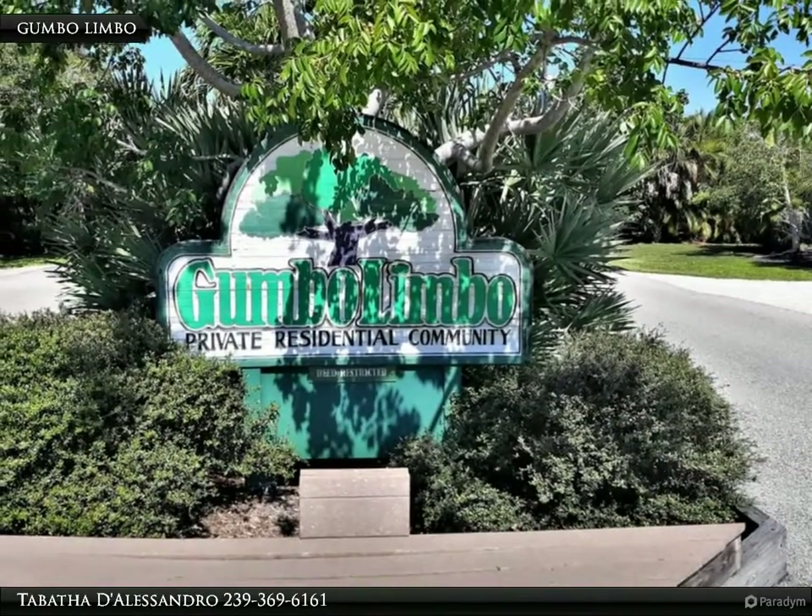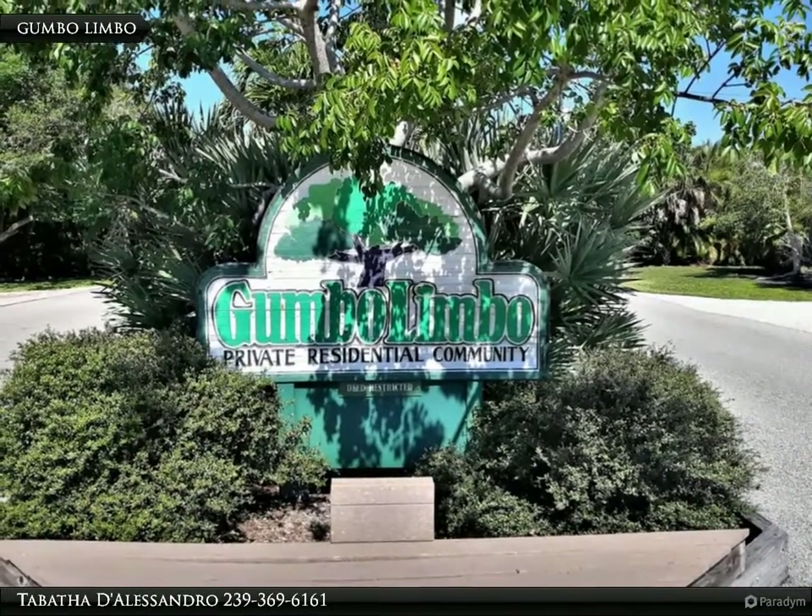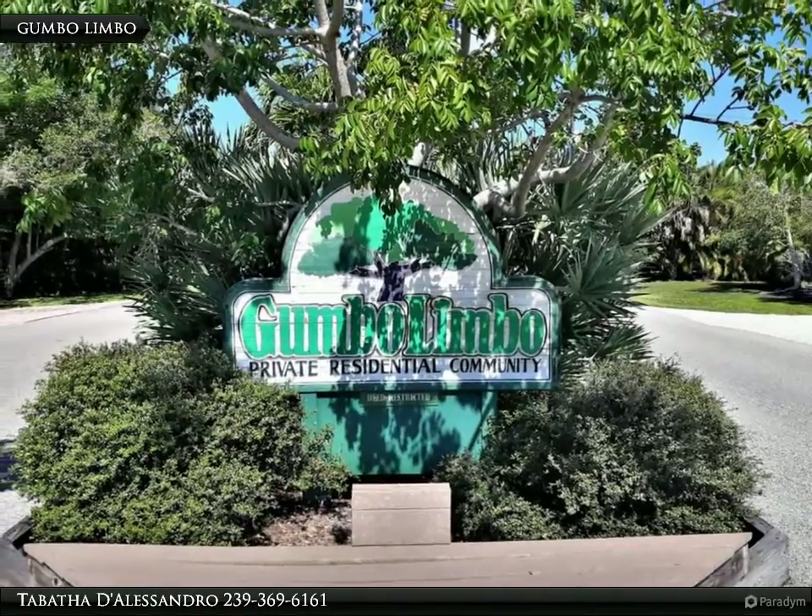The neighborhood of Gumbo Limbo is located in the heart of Sanibel. You can walk to shopping, banking, dining, and more.